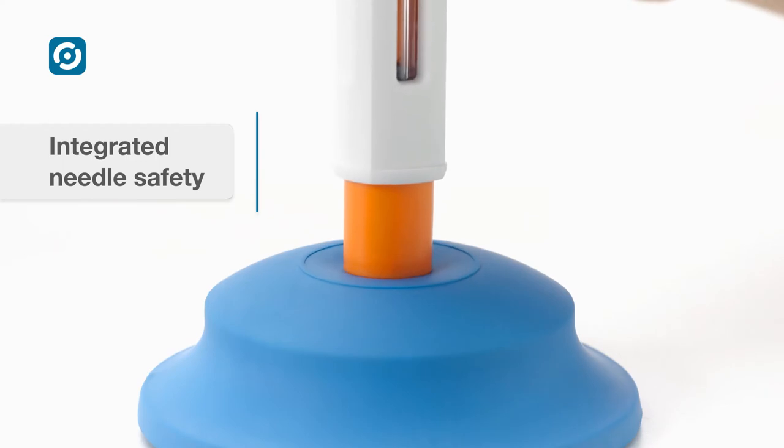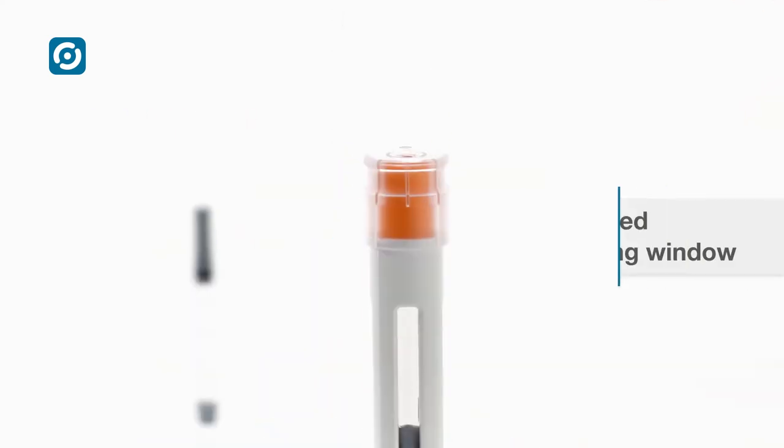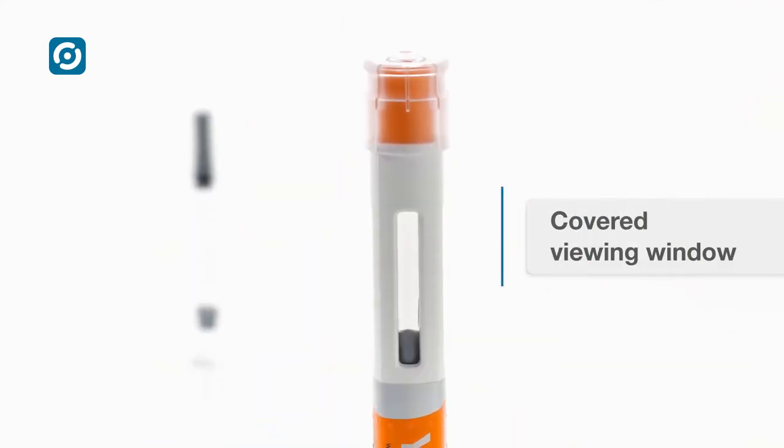The needle is shielded at all times. The syringe is enclosed by a transparent plastic holder, and the front shoulder syringe support increases product safety.